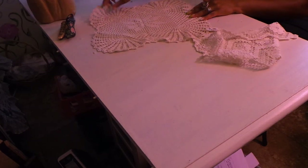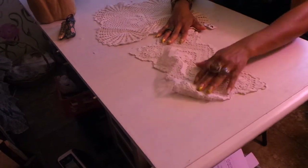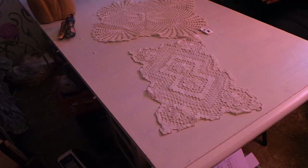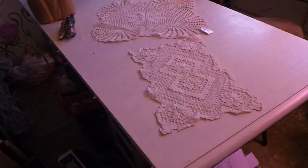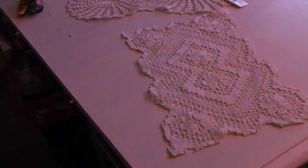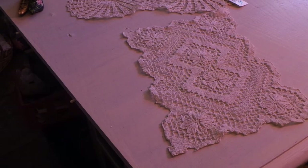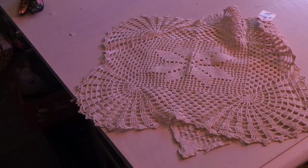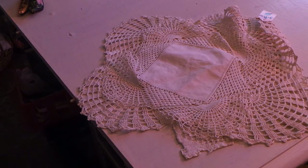This is from a thrift store by my house. I think these are gorgeous - I believe they're hand-crocheted doilies. They're really, really pretty. Here's the first one, the second one, and then the third one. I got all three for three bucks - what a great deal.